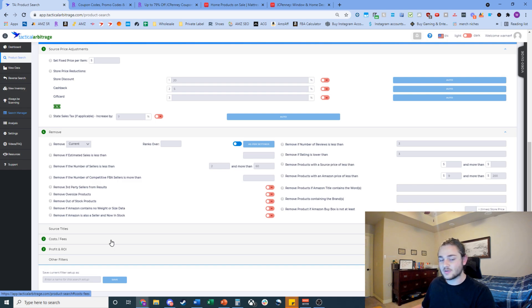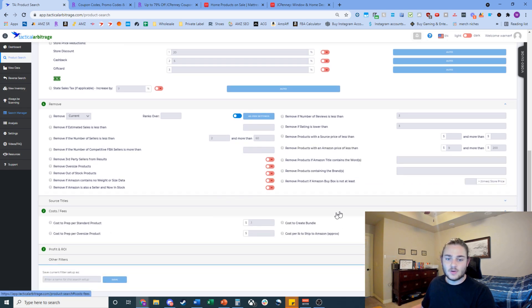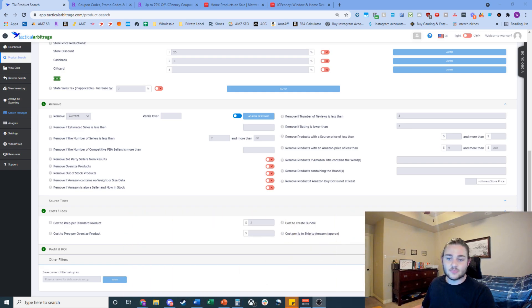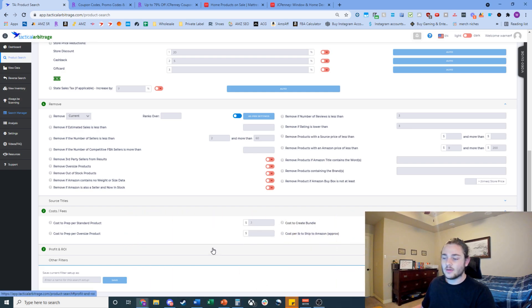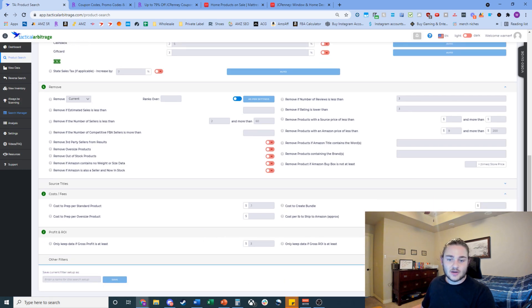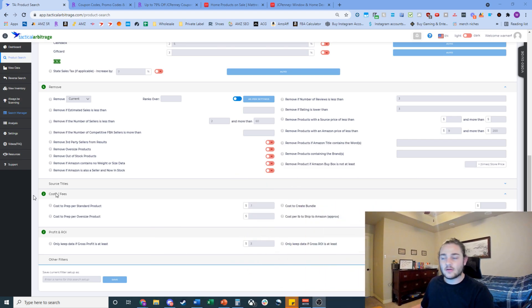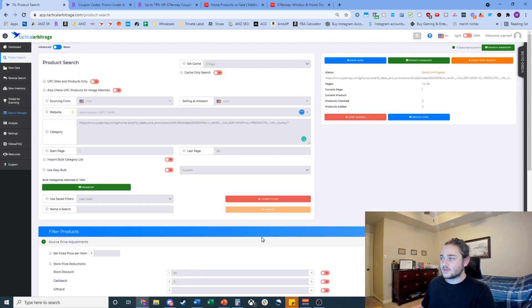I also filter out products under $9 — it's almost impossible to make a profit there — and over $200, because I don't want to deal with returns on a $400 item. That's my own risk mitigation. Over here you can input your cost to prep; mine is really low. You can also input your cost to ship to Amazon — mine is about 30 cents a pound — and I look for $3 profit and 35% ROI.